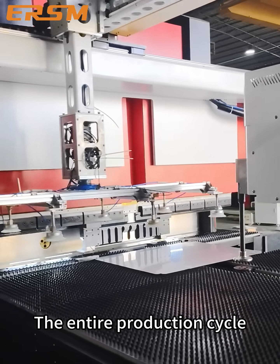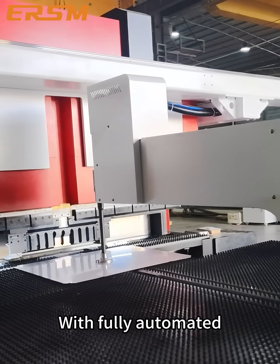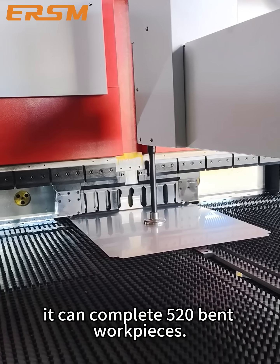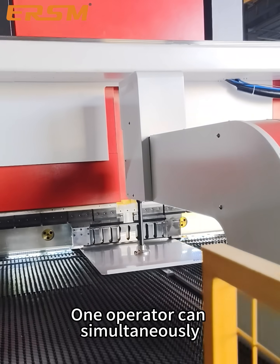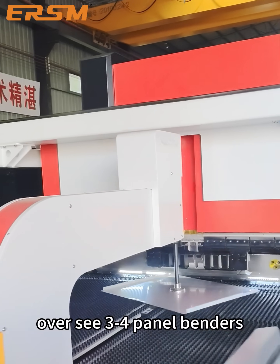The entire production cycle runs at 55 seconds per piece. With fully automated unmanned bending operations throughout the day, it can complete 520 bent workpieces. One operator can simultaneously oversee 3 to 4 panel benders.